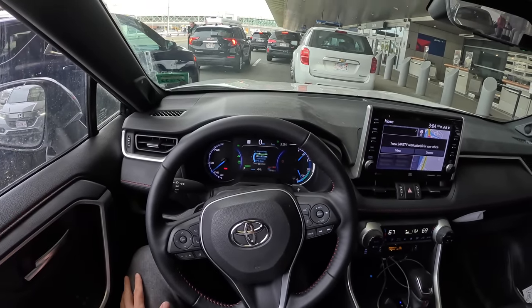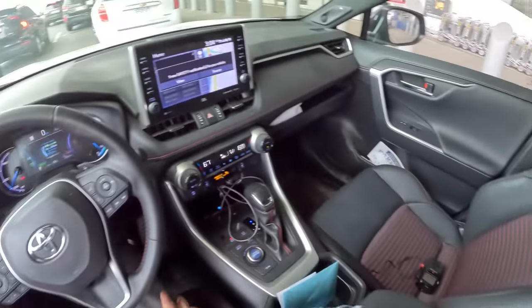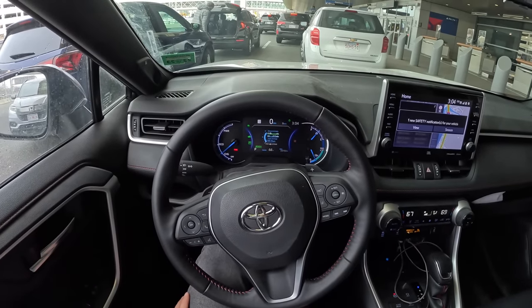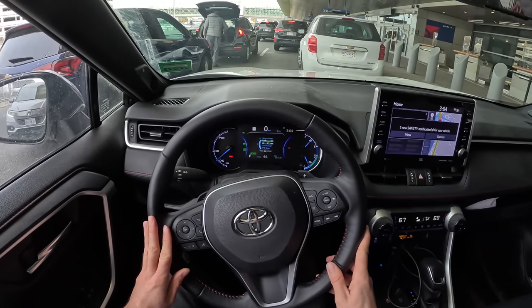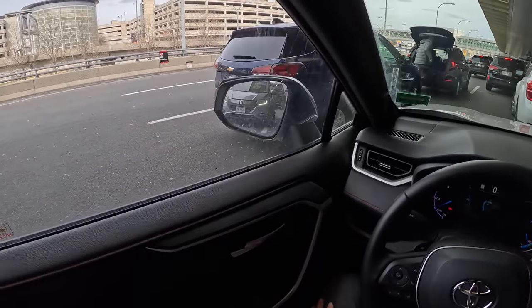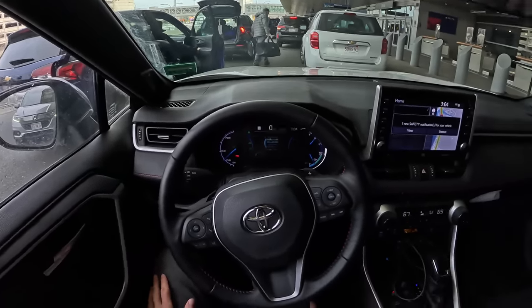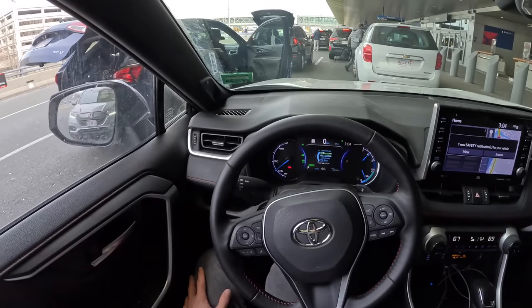Welcome to Terminal A at Boston Logan International Airport, where I have just dropped off my sister and brother-in-law in their own car. It's a bit filthy, and that's okay, because this is a daily driver workhorse. And now I have boxed myself in real good.